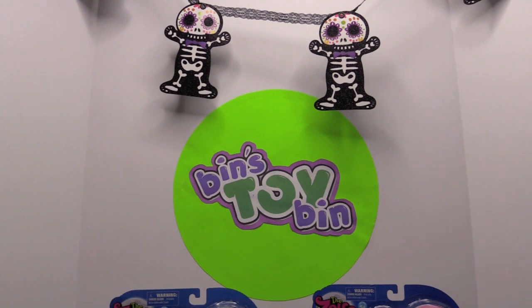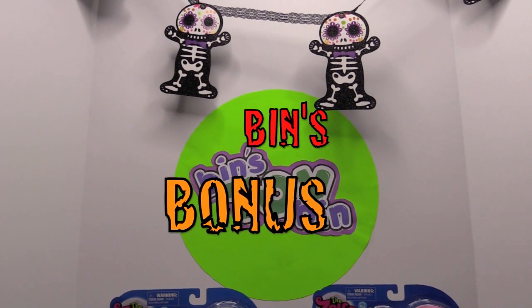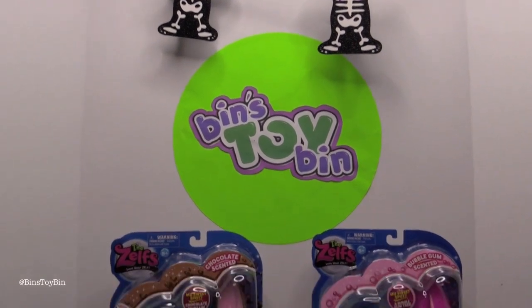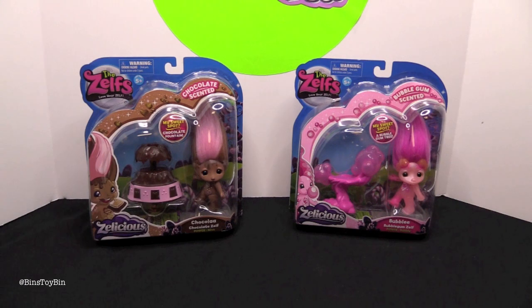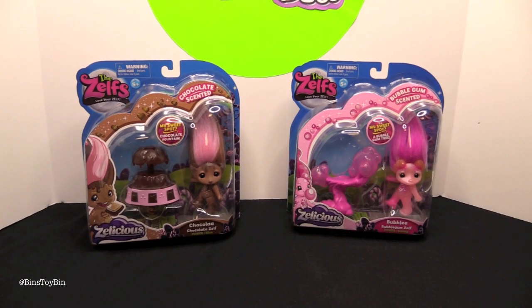Hi everyone, it's Jon and Bin and it's time for another Halloween Bin's Bonus. Today is the spookiest one of them all — well, maybe not the spookiest, but definitely one of the cutest. Zelfs! How are those Halloween? They definitely fit in with our Halloween countdown on Bin's Bonus.